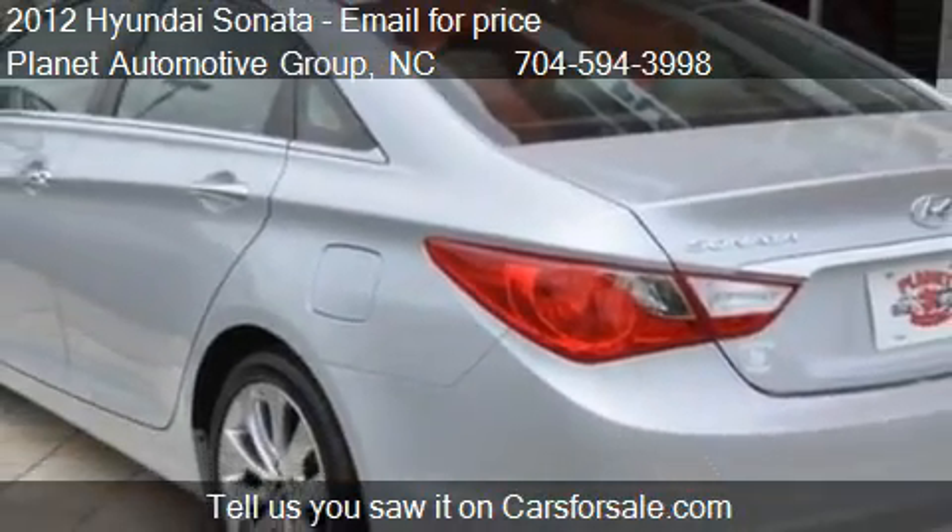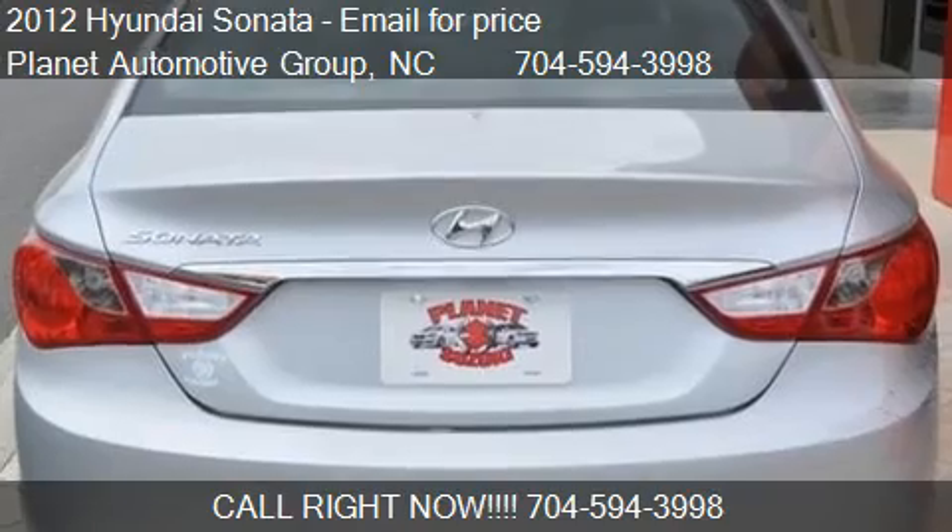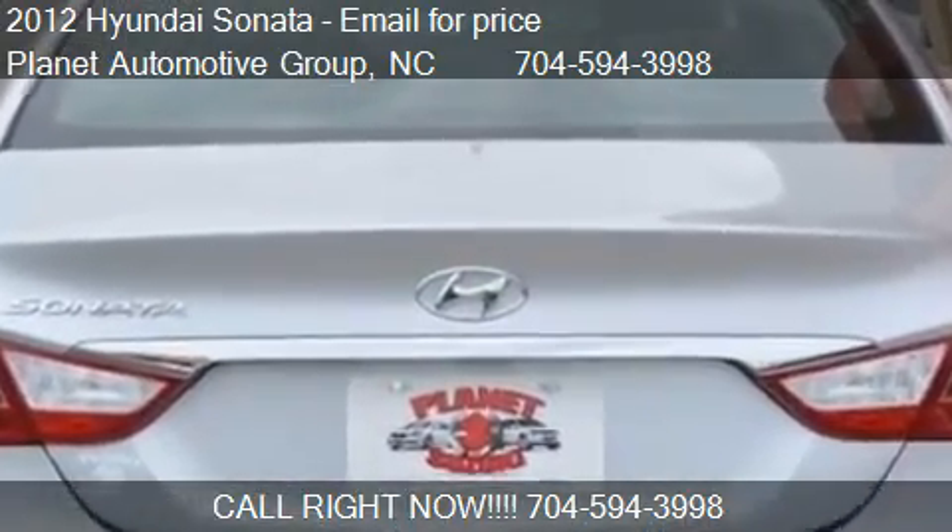North Carolina on our website, or check us out on carsforsale.com.